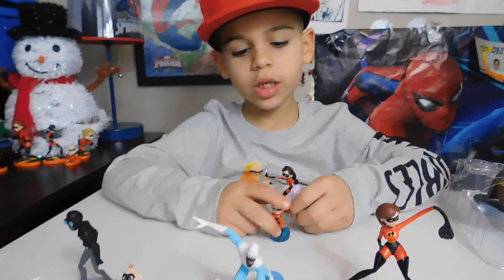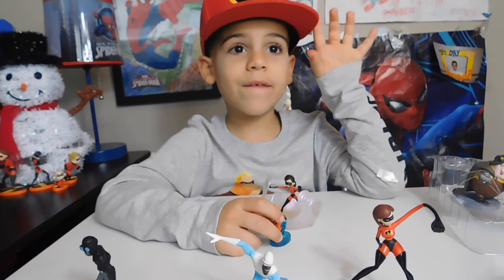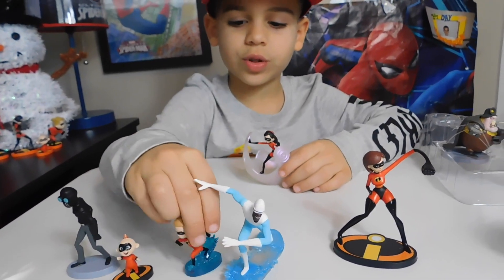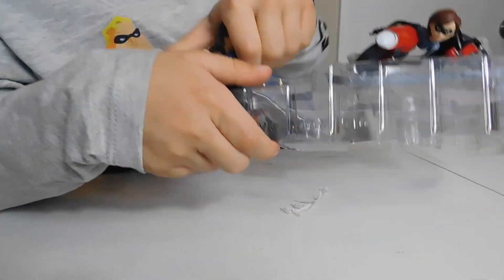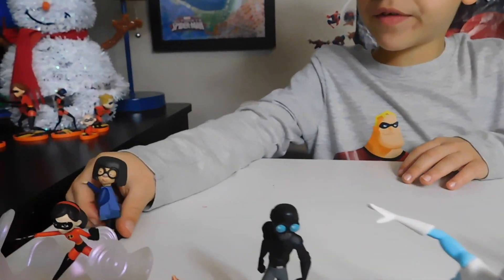Violet — she can turn invisible and put a shield around her. And when Dash goes with Violet, she pushes her shield and Violet can run fast because Dash is inside of her shield.